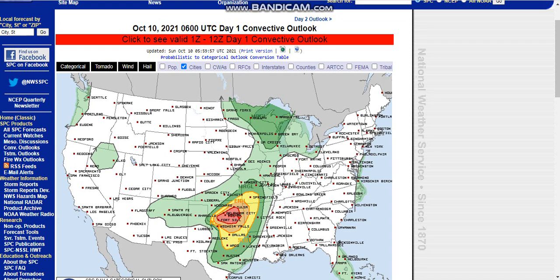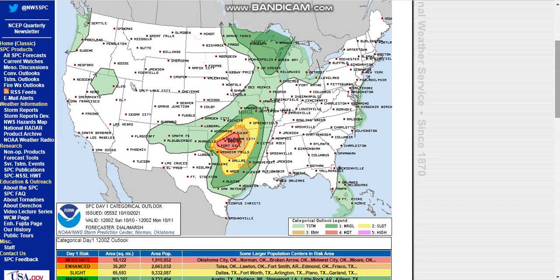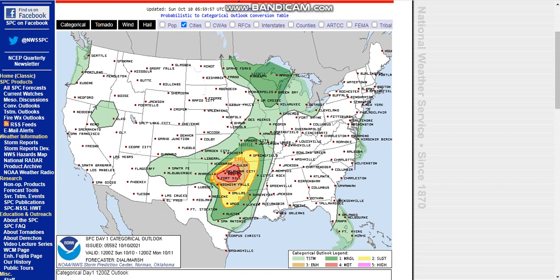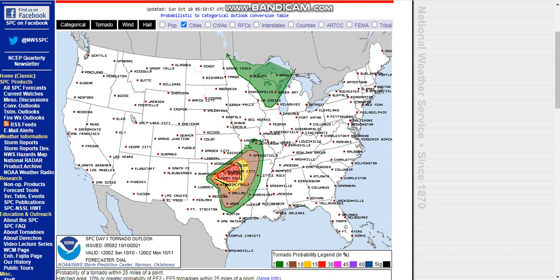The severe weather season is kicking off as we now have a moderate risk of severe weather, as issued by the Storm Prediction Center. This is the latest outlook from them, and it includes some major population areas. We're looking at Oklahoma City, Norman, Broken Arrow, Midwest City, and more. These areas are in a moderate risk, which is driven by significant tornado probabilities. In this video, we're going to be looking at the different characteristics of the atmosphere which could support this tornado outbreak in early October.